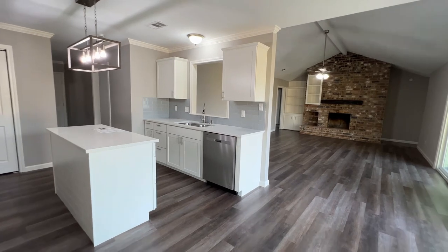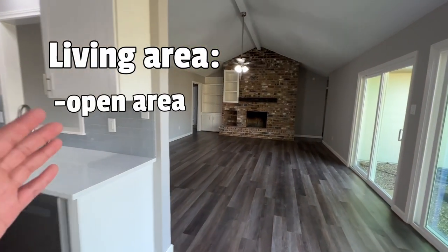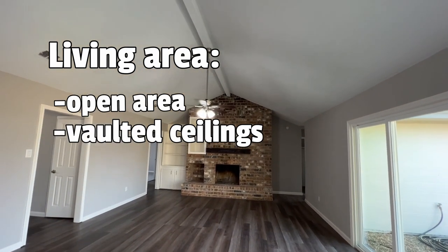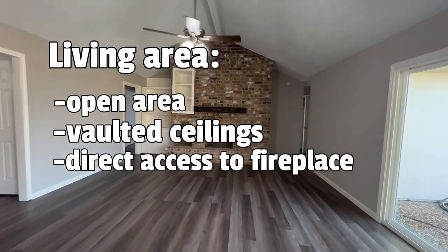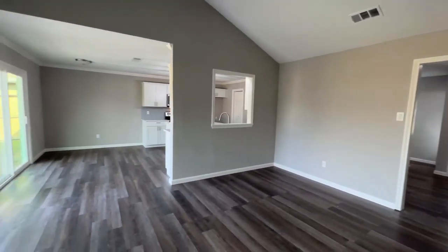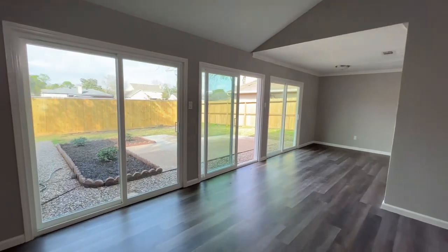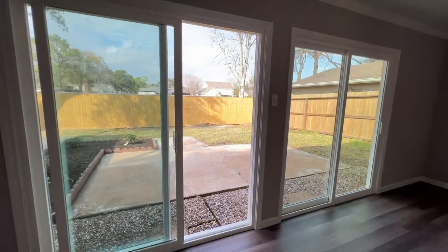What I really like about this home is that the living area is open but still kind of sectioned off from your kitchen over here. It does have vaulted ceilings, so it makes it seem a lot bigger than what it is. There's direct access to your fireplace and plenty of natural light because you have access to your backyard — look at this, nice sliding doors, three different sections of sliding doors that give you access to your backyard.